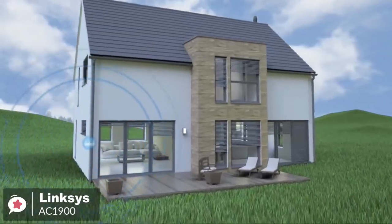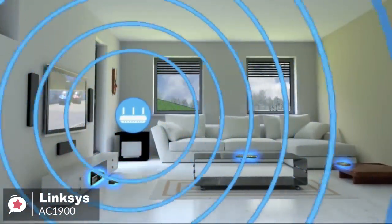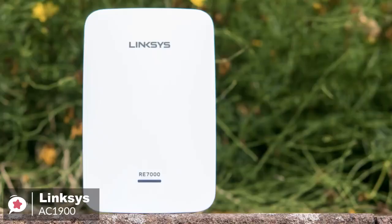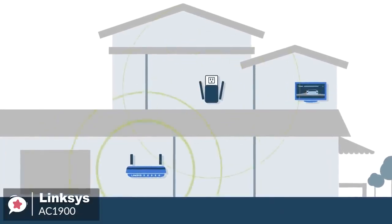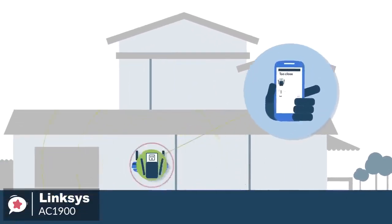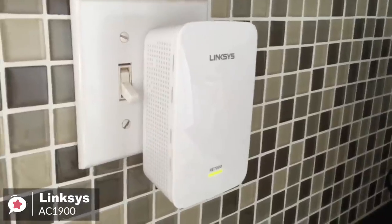On to performance, the Linksys AC1900 supports the 802.11 AC networking standard, with data transfer rates of up to 750 MB per second and a range of up to 10,000 square feet. Once configured, built-in beamforming technology directs the wireless signal to each device for a more reliable Wi-Fi connection. Additionally, you can stream 4K movies, play games online, and browse the web without interruptions, thanks to quick data transfer speeds of up to N300 plus AC1733 MB per second.